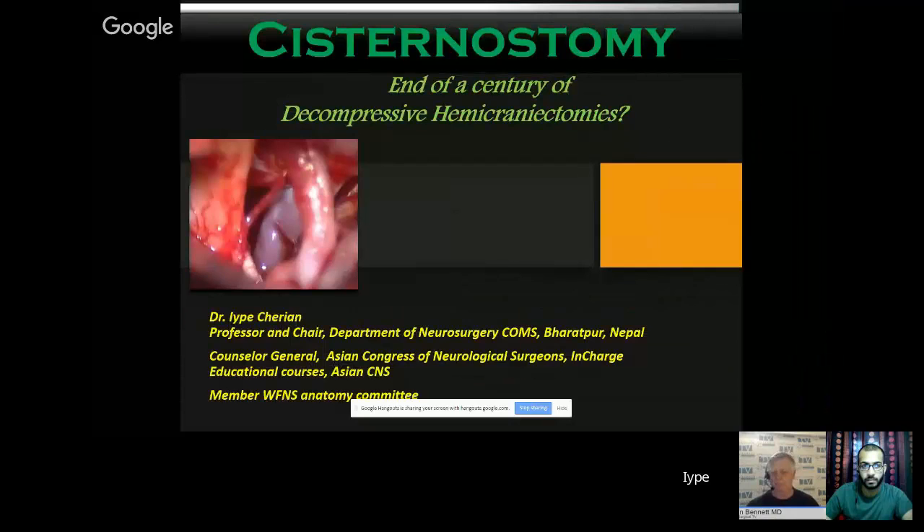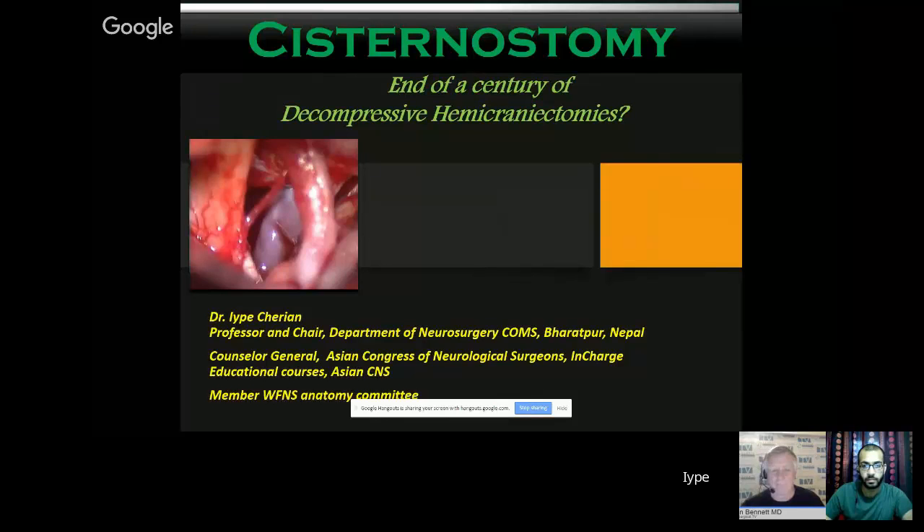I'm going to talk on the anatomy and physiology of the surgery that I've been doing for a decade right now, which would be cisternostomy. I'm going to tell you a few things about what cisternostomy means, why it should be done, advantages, disadvantages, the technical details, and so on.